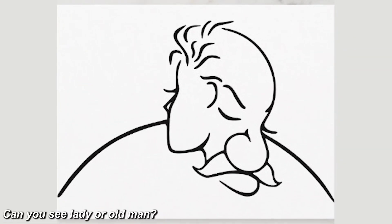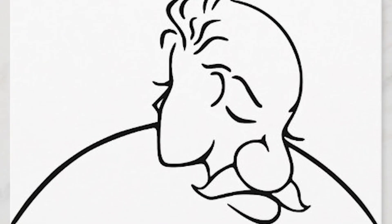In the next optical illusion, do you see a lady or an old man? I'll give you a couple of seconds — comment down below what you see. If you look at the right side of the photo you'll see an old man, and if you look at the left side you'll see a lady. Let me know if you got it right.